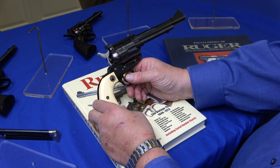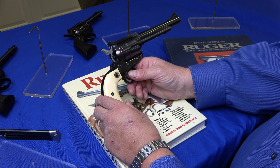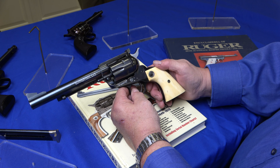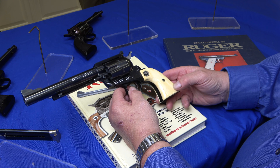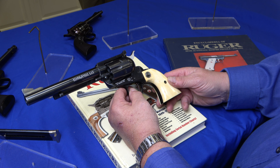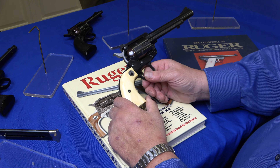This is number 59, the .44 flat top. They came out in '56. As you can tell, they had the bluing figured out, so these don't turn purple. This one wears a very rare pair of factory ivories. They also made stags — they were available very cheap. These were $10.50 for the ivories and $8.50 for the stags, which seems very reasonable by today's standards.